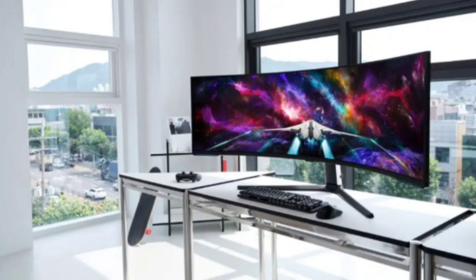The Samsung Odyssey Neo G9 is a 57-inch gaming monitor with a 32-to-9 aspect ratio and a 1,000R curve that fills your peripheral vision like two 32-inch UHD monitors. It has a stunning resolution of 7680x2160 pixels and uses quantum matrix technology with quantum mini-LED backlighting to create finer dimming zones and more contrast between light and dark areas. The screen also supports VESA DisplayHDR 1000 and has a peak brightness of 1,000 nits for a vivid HDR experience.